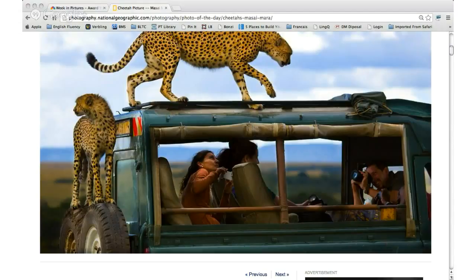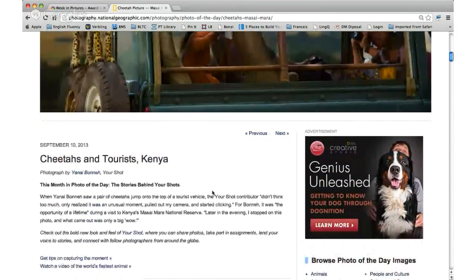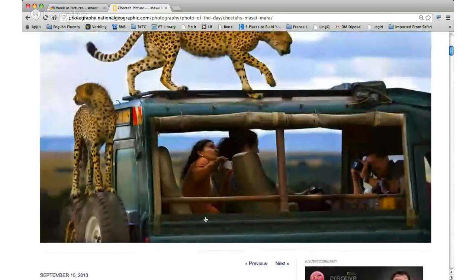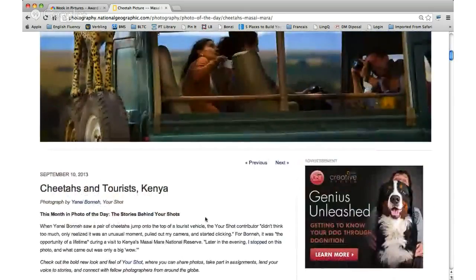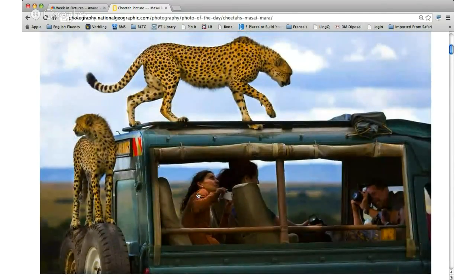Has anybody ever been on a safari? No, me neither. A pair of cheetahs jumped onto the top of a tourist vehicle. The photographer didn't think too much — only realized it was an unusual moment, pulled out my camera, and started clicking. I wonder where the photographer was — probably in another tourist vehicle. He's still alive, hopefully.